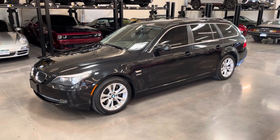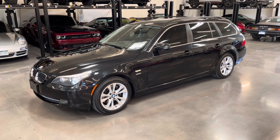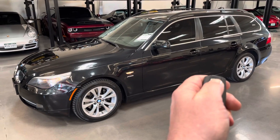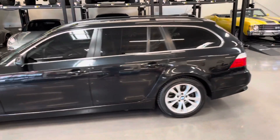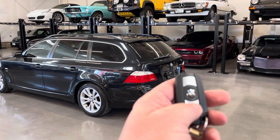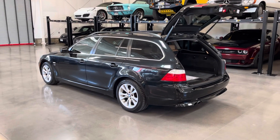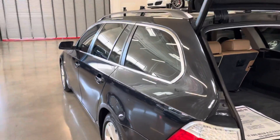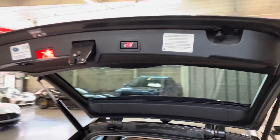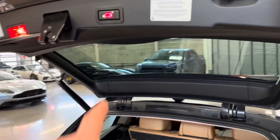This is a walk-around video for the 2010 BMW 535i xDrive wagon, taken on May 23rd, 2021. It's a beautiful wagon with very low miles — less than 61,500. The rear hatch works as it should, and as you can probably see from the condition, it's been very well looked after. It has a metallic black exterior with a brown interior.